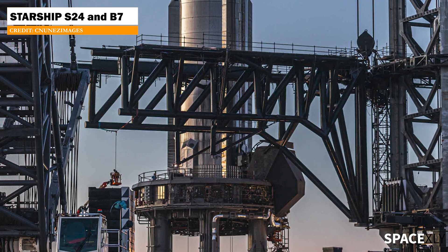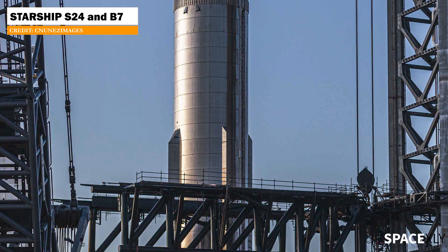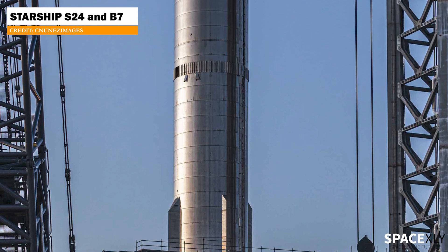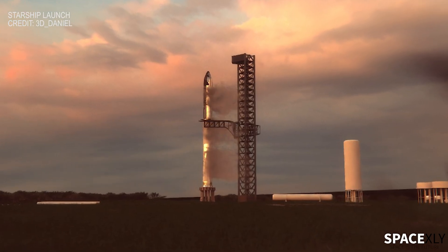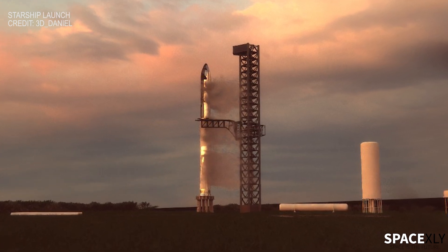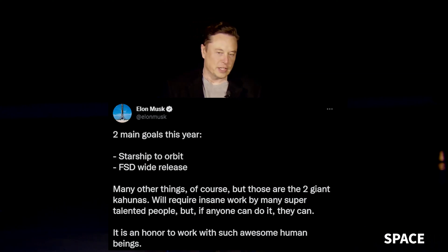Now the big question is on Booster 7. If all the static fire tests go normally as planned, we may see a Starship orbital test flight launch in September according to Elon. But if anything goes wrong, forget about September or even October. Launching a Starship into orbit in 2022 will be a challenge for SpaceX — Elon himself said this on Twitter. Let's be optimistic about it and hope for a launch in the next couple of months.